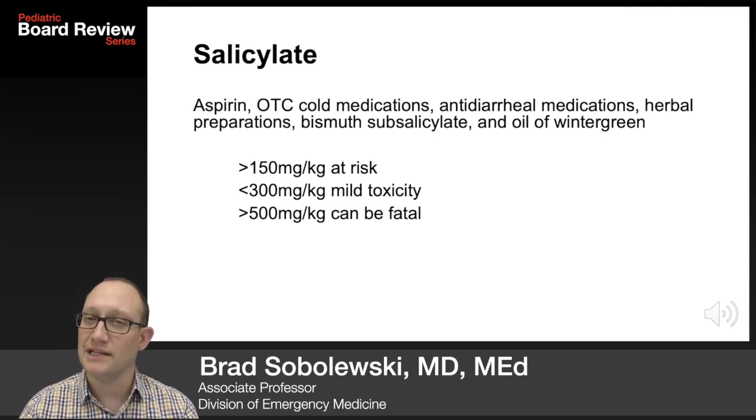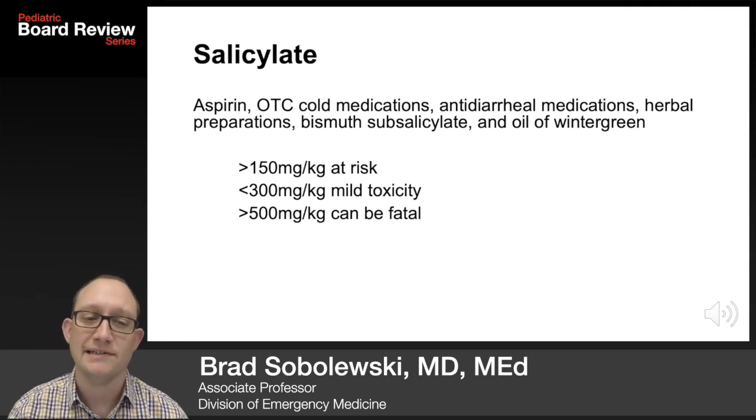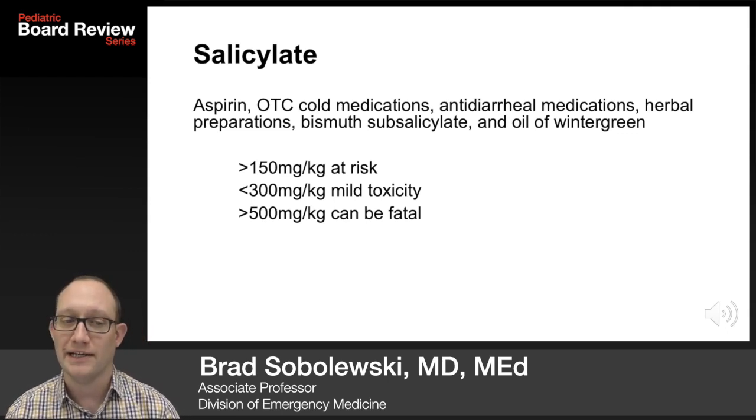Salicylate ingestions are less seen clinically than acetaminophen, but still very testable. Aspirin, over-the-counter cold medicines, antidiarrheals, herbal preparations, bismuth salicylate, and oil of wintergreen all contain salicylates.